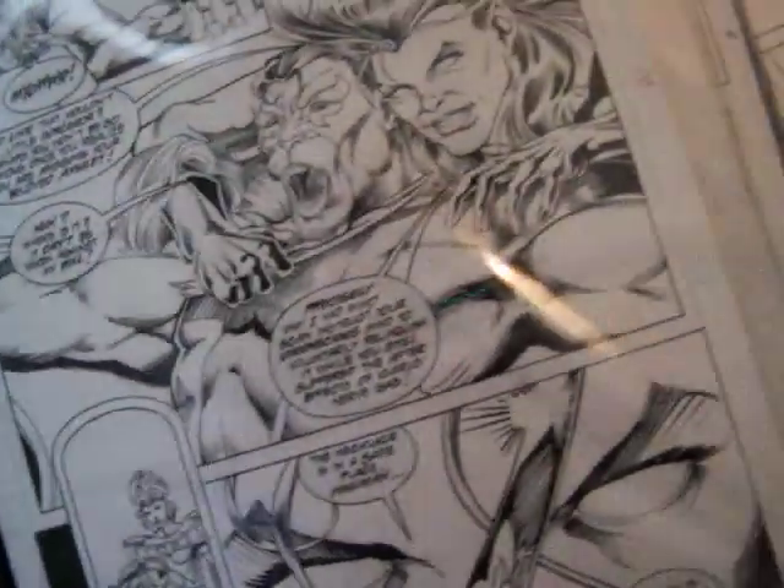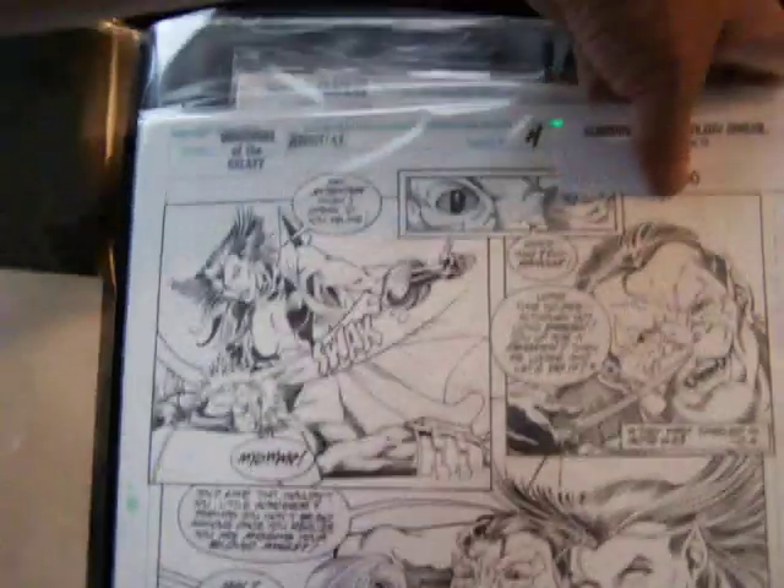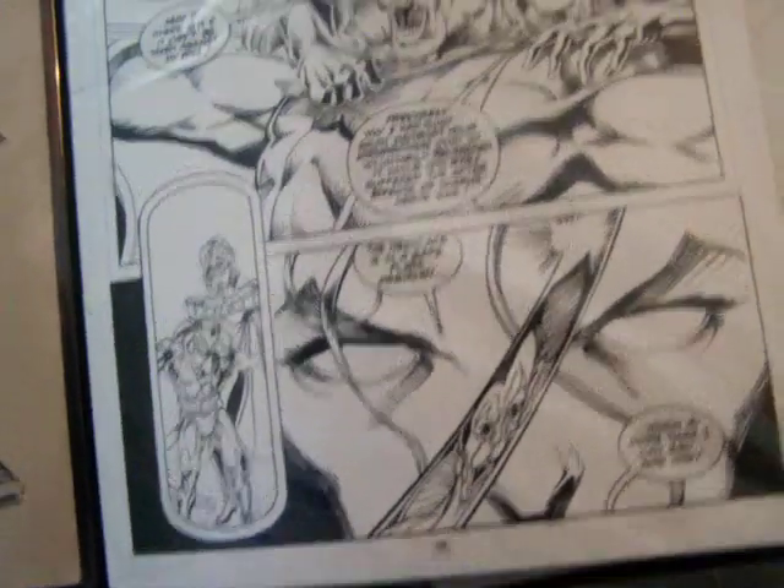Here we have Guardians of the Galaxy, issue 4 — it's an Annual 4, actually — page 11. It's going to be at least a hundred to start, two or three hundred someday. So buy it quick while it's still cheap.